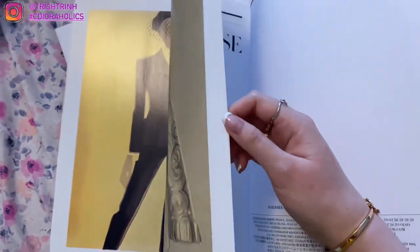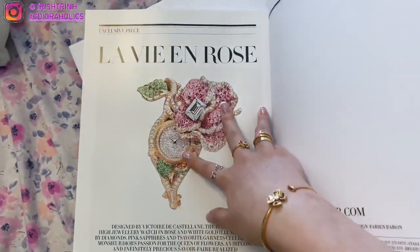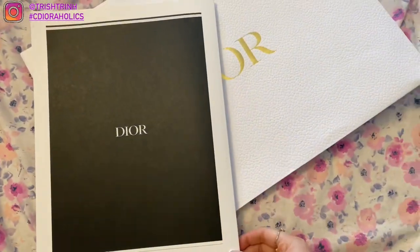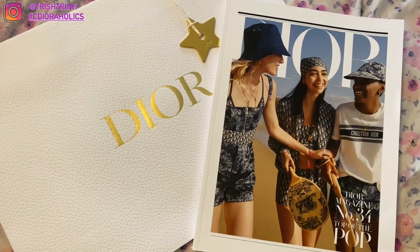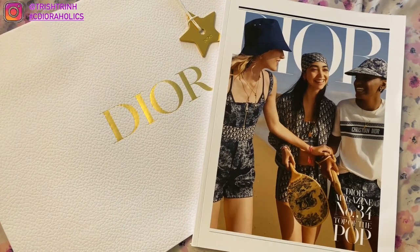And I think that was the last page. Yep. And look at this stunning, stunning watch — wow, that is gorgeous. And yeah, that is the end of the magazine, and that is it for today's video. I hope you guys enjoyed. Subscribe to my channel, follow my Instagram at TrishTrin, use my hashtag CDRHolics, suggest a video down below, take a look at my TikTok, and I'll see you guys next time. Bye.